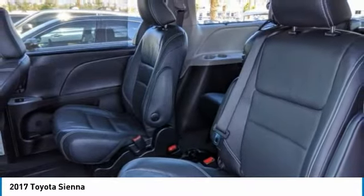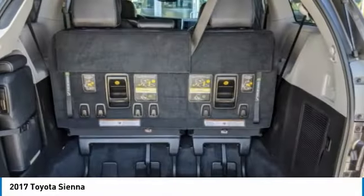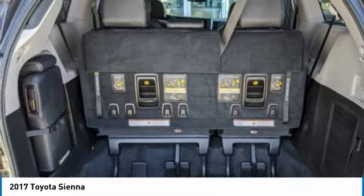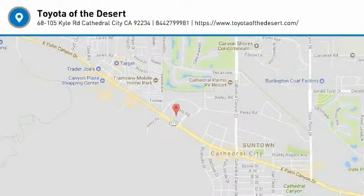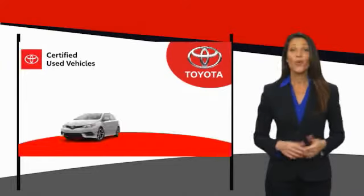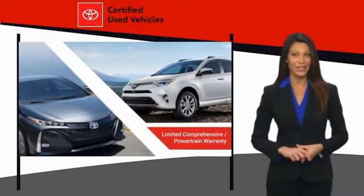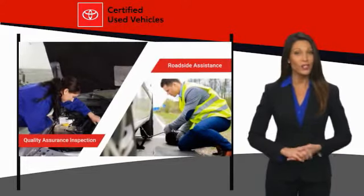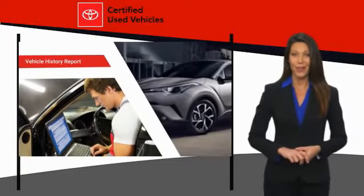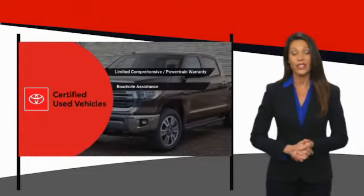Take this vehicle for a spin and see why so many shoppers are now proud owners. We know that the idea of buying a used Toyota is attractive to you. After all, getting a high-quality, low-mileage Toyota at a great price is a smart move. That's why we created the Toyota Certified Used Program.